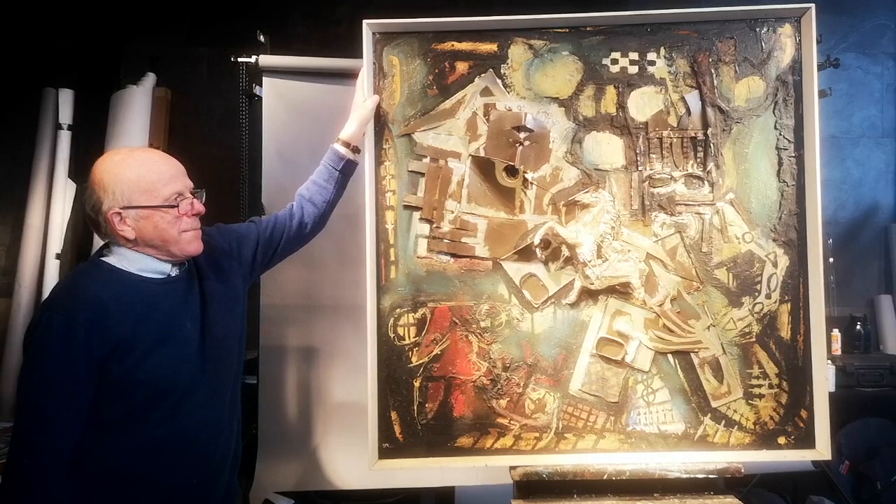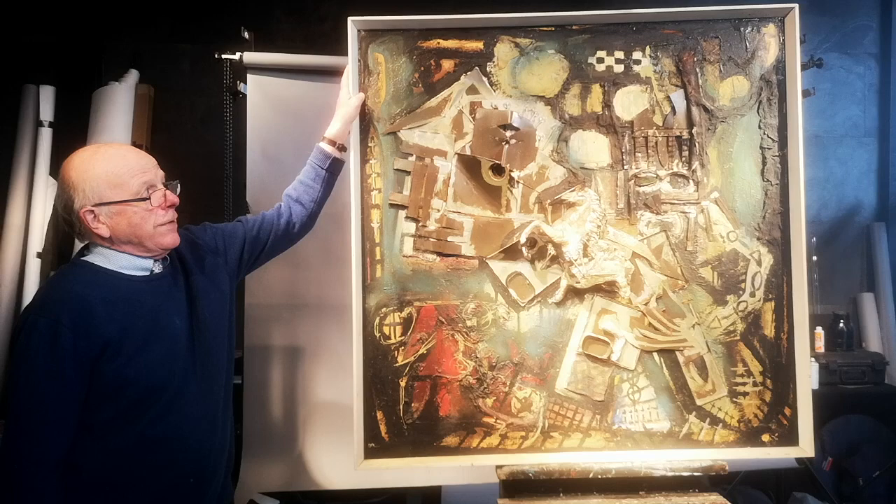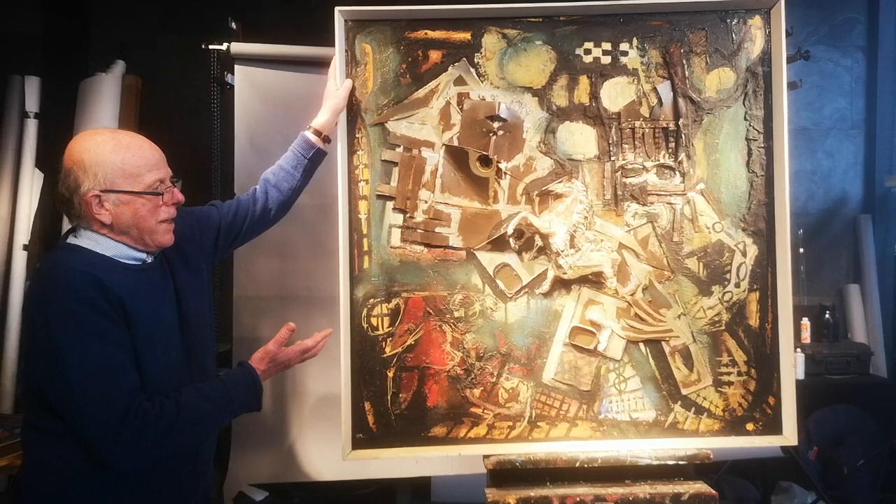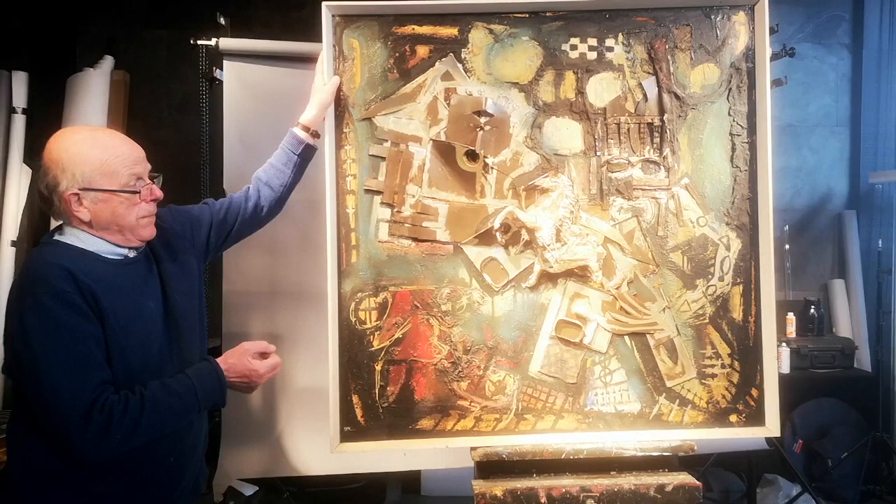The thing about Jerry is that he moved with the decades, and we've got work ranging from the very late 50s, early 60s, through to the early 2000s. Now this is an example we have — collage work, abstract, almost a bit of Dali in it. This is from his late 50s, early 60s period.